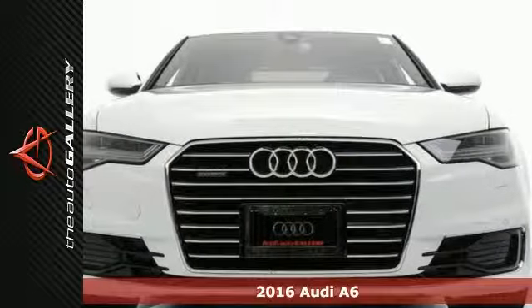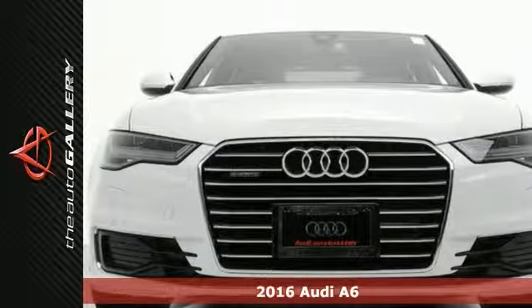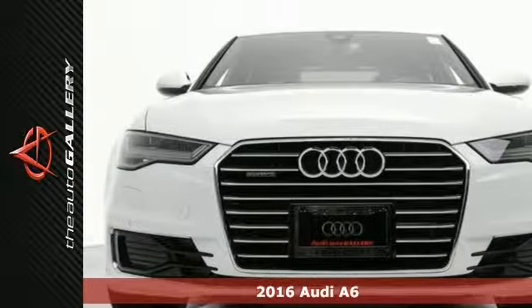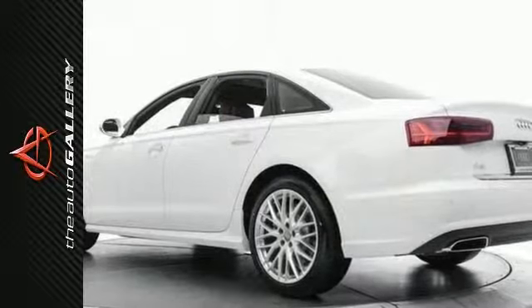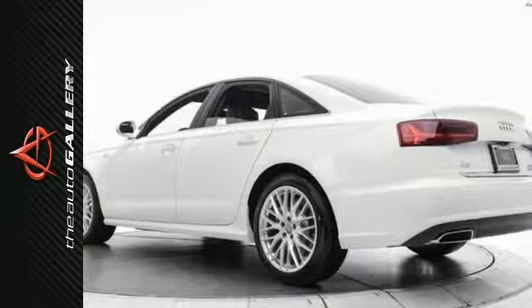This 2016 Audi A6 3.0T Prestige has a refined white exterior and classy brown leather interior. Factory equipped with an impressive 3.0 liter TFSI V6 double overhead cam engine and 8-speed automatic transmission with Tiptronic.